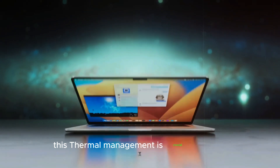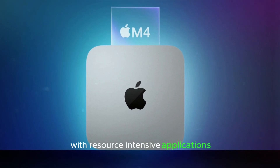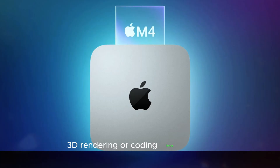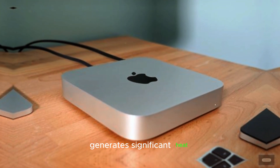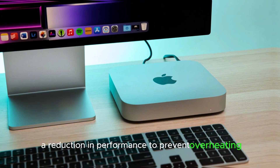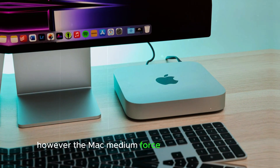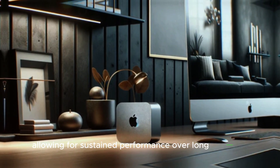This thermal management is crucial for users who push their Mac Mini to its limits with resource-intensive applications such as video editing, 3D rendering, or coding large projects. Prolonged use of such applications generates significant heat, which can lead to thermal throttling — a reduction in performance to prevent overheating. However, the Mac Mini M4 system prevents this by effectively dissipating heat, allowing for sustained performance over long durations.